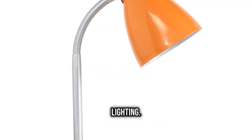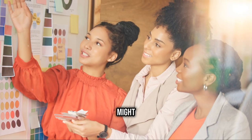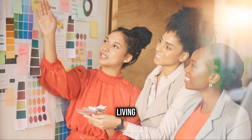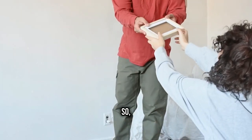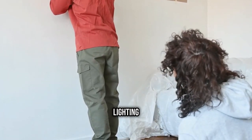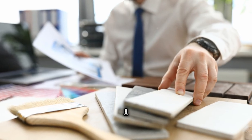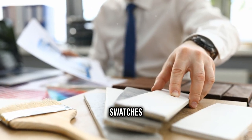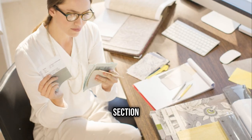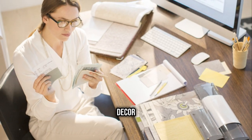Now let's not forget lighting. Natural light can dramatically change how a color looks on your walls. A color that appears perfect in the store might look completely different in your living room. So always test your paint samples in different lighting conditions before making a final decision. A pro tip: use larger swatches or even paint a small section of your wall to see how it plays with your existing decor and lighting.